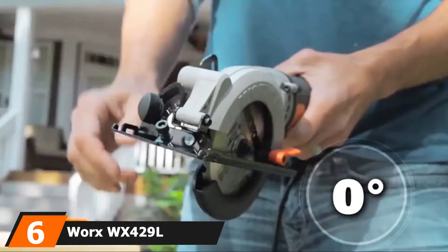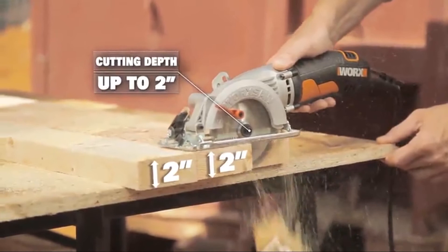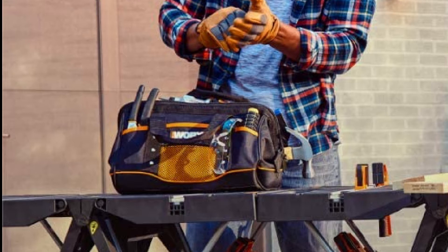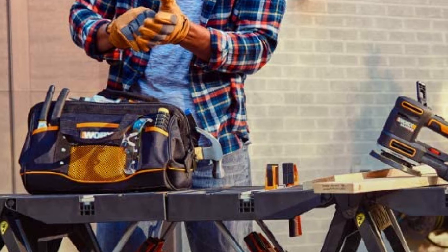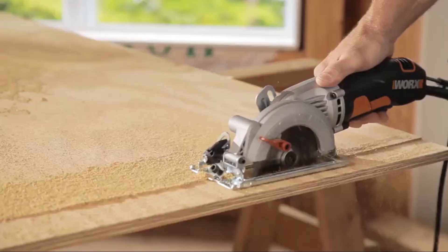The number six position is dominated by the Worx WX429L. Worx makes their WX429L mini circular saw to be super easy to use and maneuver, which is one of the main things that make it a great option for DIYers. It's among the cheapest options on the list, but despite its smaller price tag it is still quite powerful, with quick and easy depth adjustment.